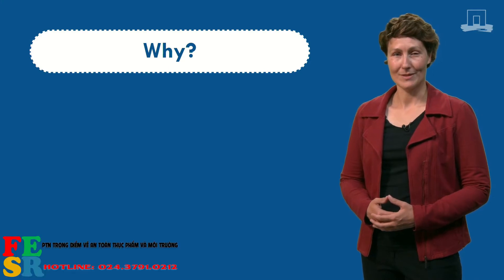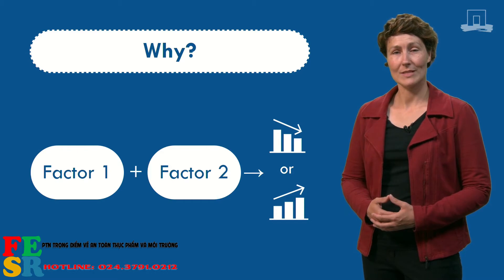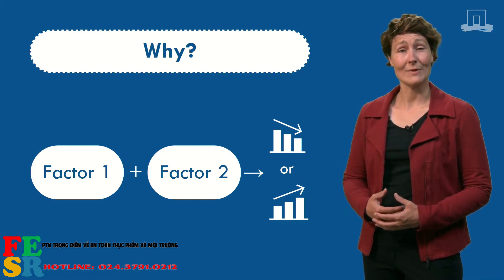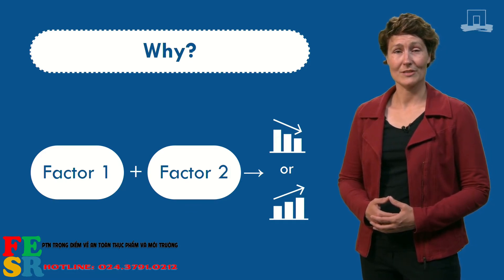Why am I telling you this? Well, because it is a nice example of how two factors influence each other and lead to an even bigger result. This interaction can also happen in the development of a disease such as cancer.